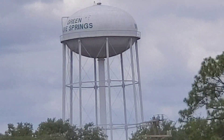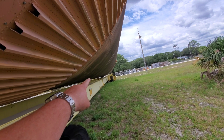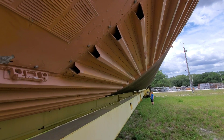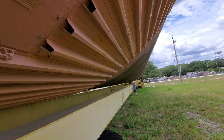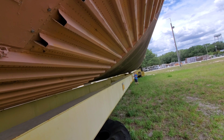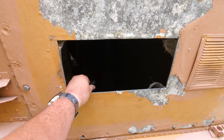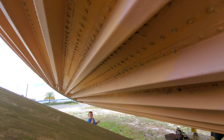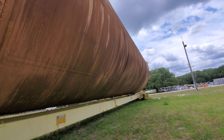Looks like we are in Green Cove Springs, Florida. Walk about halfway down and knock on it — I want to hear how it sounds in here. Now walk to the other tank and knock on it. I'm going to see if it sounds any different. You can definitely hear the difference — the bigger tank echoes way more than the small one.